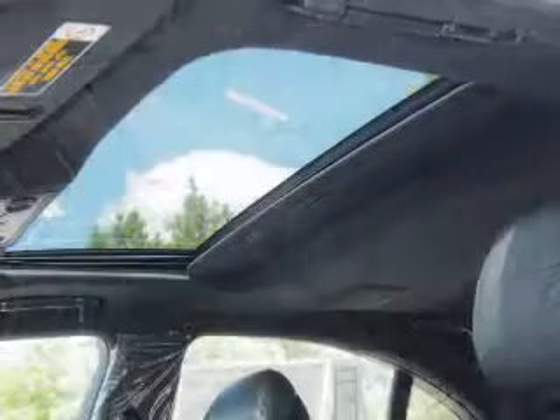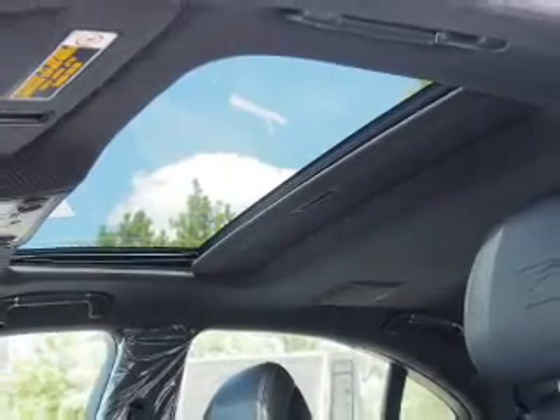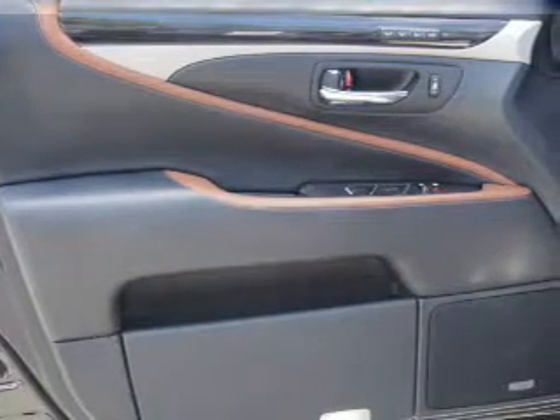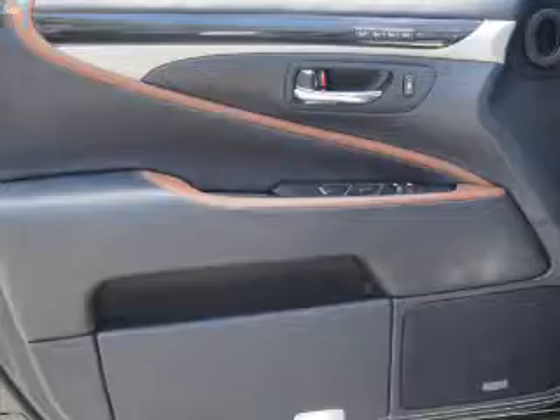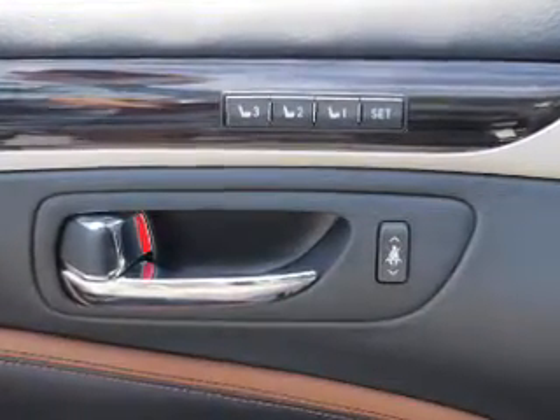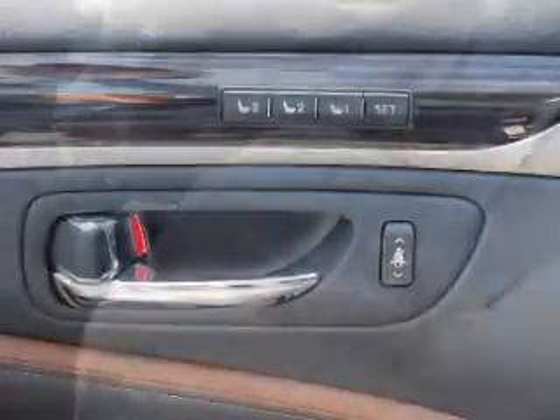Inside you'll find leather seats, Bluetooth connectivity, digital radio, Sirius XM satellite radio, and auxiliary input. Steering wheel controls, push button start, automatic climate control, a backup camera, and curtain head airbags.